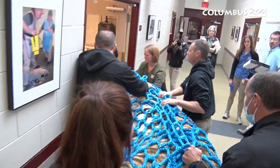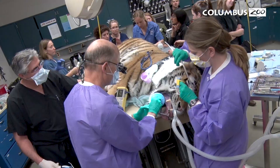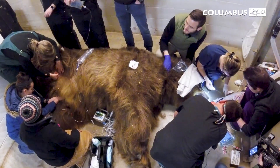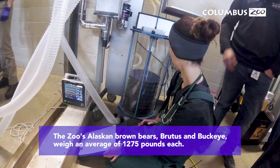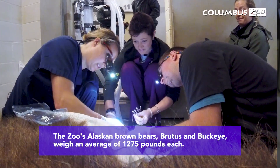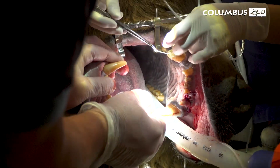Examples of this include Tiger Jupiter, who was brought up to the hospital for a root canal involving a specialist, and Brutus the Brown Bear, who was too large to bring to the hospital. So we had to take the entire clinic, including all of our dental equipment, down to his building for his procedure.